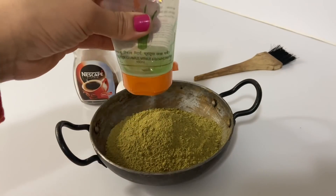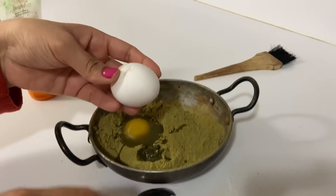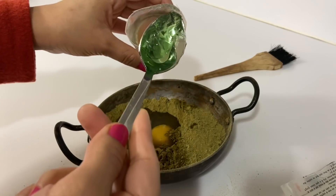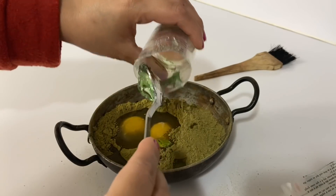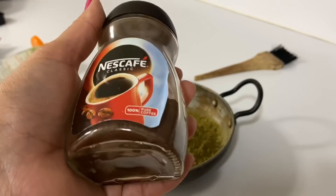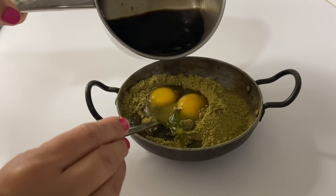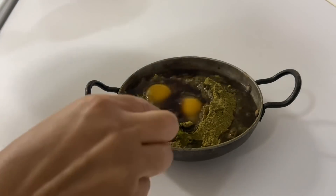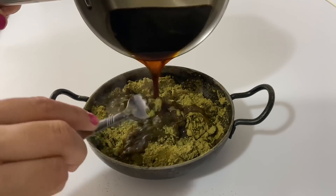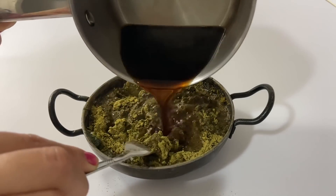In extreme winters I don't apply it. After taking aloe vera gel I add 2 eggs. This is the coffee I have used — Nescafe — you can use any coffee available. I then add the coffee water to the henna mix and soak it. You can mix it with a spoon, or use a fork for a better mix.